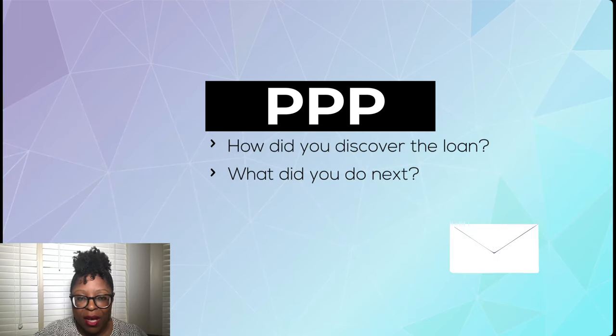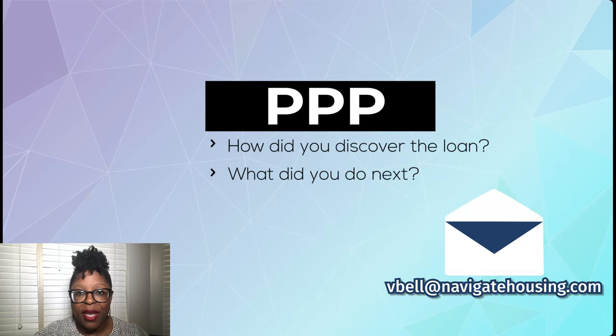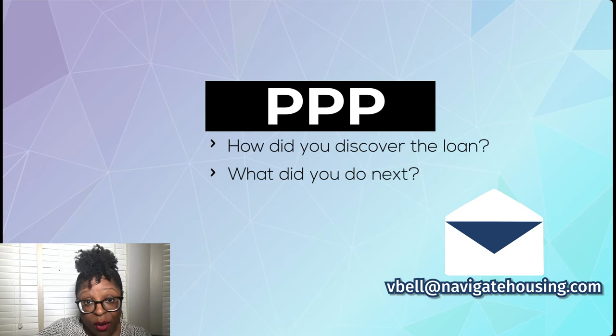Her email is vbell@NavigateHousing.com — that's v-b-e-l-l at NavigateHousing.com. What she wants to know is how you found out that your resident had been approved for this type of loan, and then what steps you took after that. We'll share your answers in future Tuesday Tips because a lot of people have questions about this.